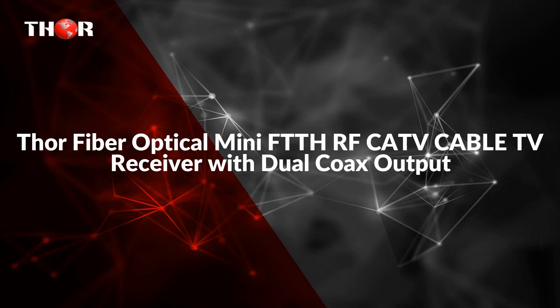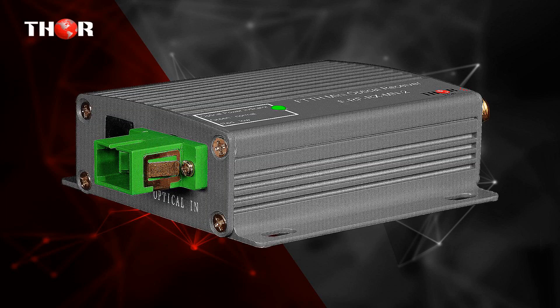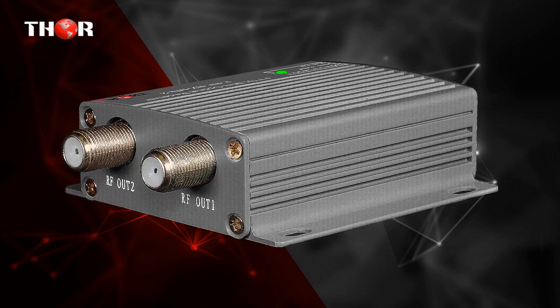The second unit is the Thor Fiber Optical Mini FTTH RF CATV Cable TV Receiver with Dual Coax Output. It converts an optically modulated signal to coax, electrical CATV RF or QAM, ATSC signal 45-1000MHz — an RF over Fiber Mini Optical Receiver and Converter.